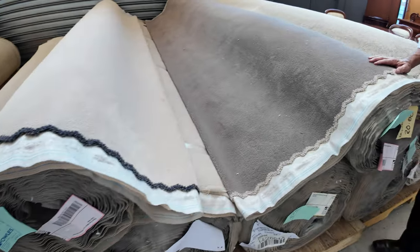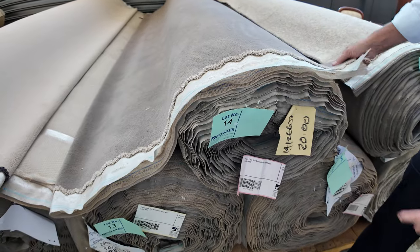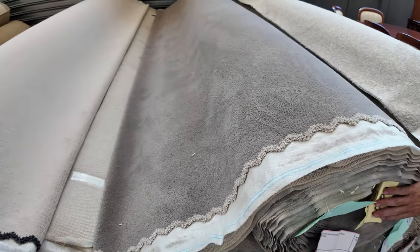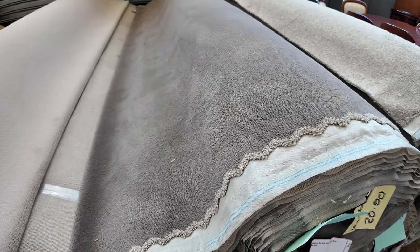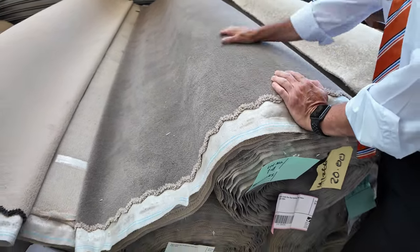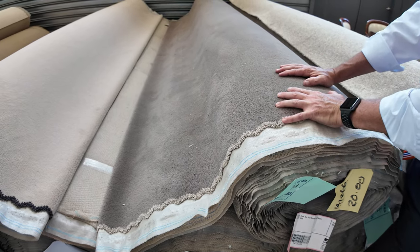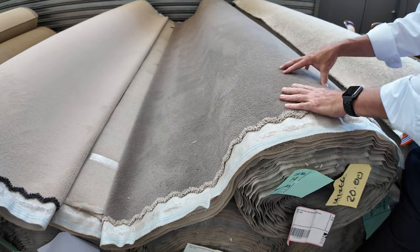And then we've got the dark one here — it's a nice sort of taupey brown. We've got three rolls here of that one. There's a 20-meter roll and 40-meter rolls too, so there's actually 100 broadloom meters of that. You can buy the whole lot — winning bidder can take whatever you like. We're going to start at $40 a meter. Normal retail is $109, so under half price.